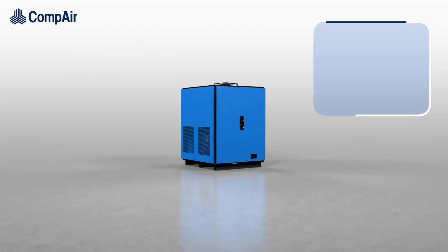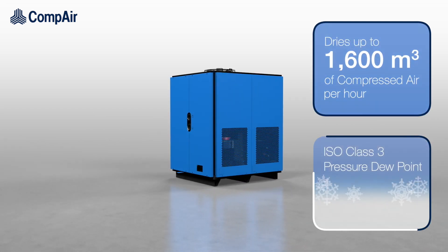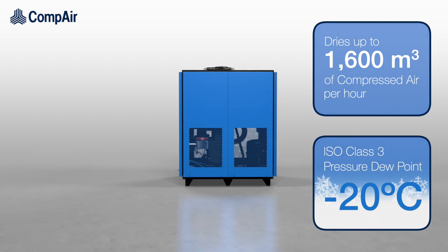This compact unit removes moisture from up to 1600 cubic meters of compressed air per hour to an ISO class 3 pressure dew point of minus 20 degrees Celsius.